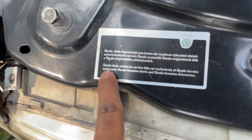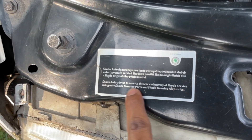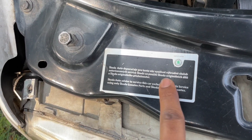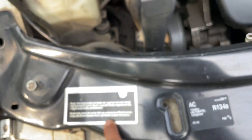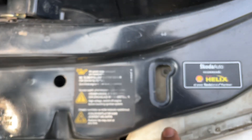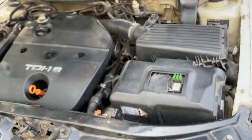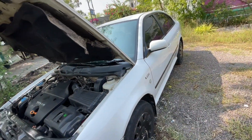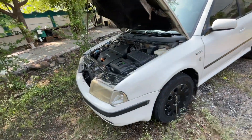It says the auto advice is to service this car exclusively at Skoda service using only Skoda genuine parts and genuine accessories. Skoda recommends Shell Helix oil. I almost always go to the highway where I get Shell pump and Shell diesel.